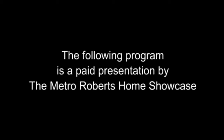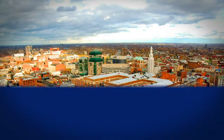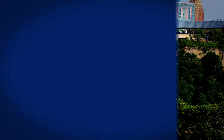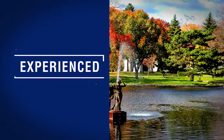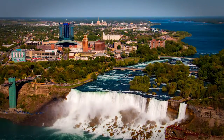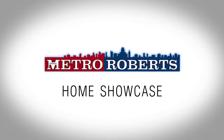The following program is a paid presentation by the Metro Roberts Home Showcase. Welcome to the Metro Roberts Home Showcase. Today, we'll explore some wonderful homes for sale in western New York. Remember to take note of your favorite properties and call for a personal tour. Now, let's get started.